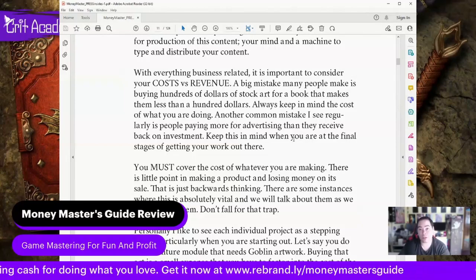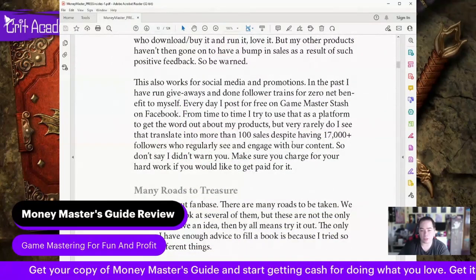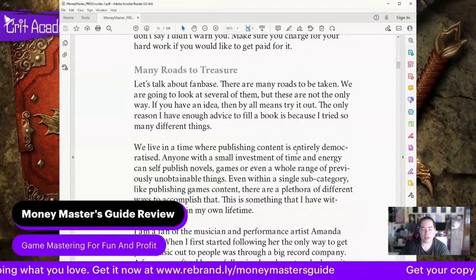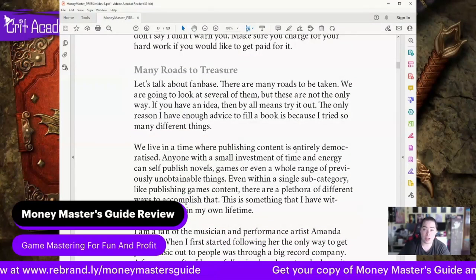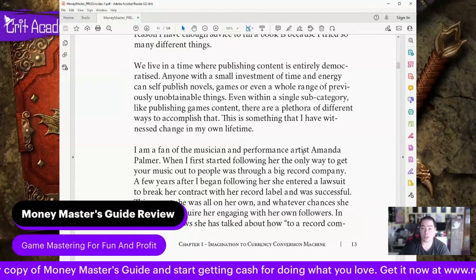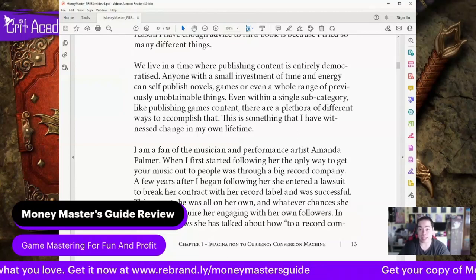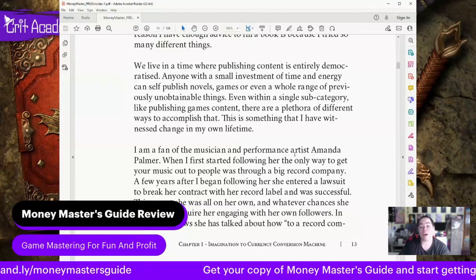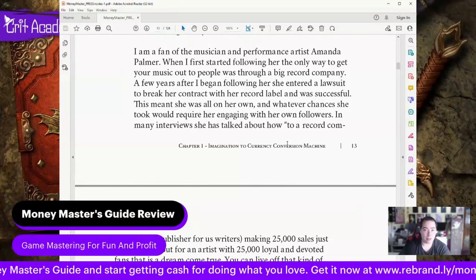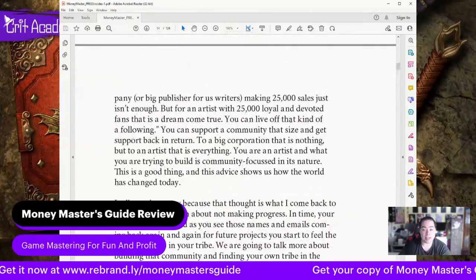What I really like about this chapter is it talks about cost versus revenue. A big mistake many people make is buying hundreds of dollars of stock art for a book that earns them less than a few hundred bucks, so you really have to keep costs in mind. This is a really long book — 124 pages — and it is all really good detail. There are many different roads to finding and earning what you're looking to do.